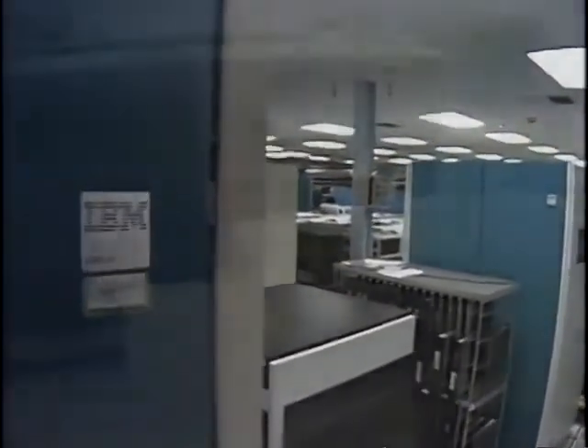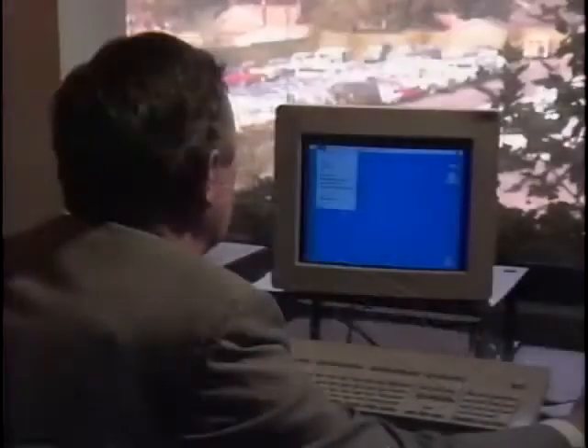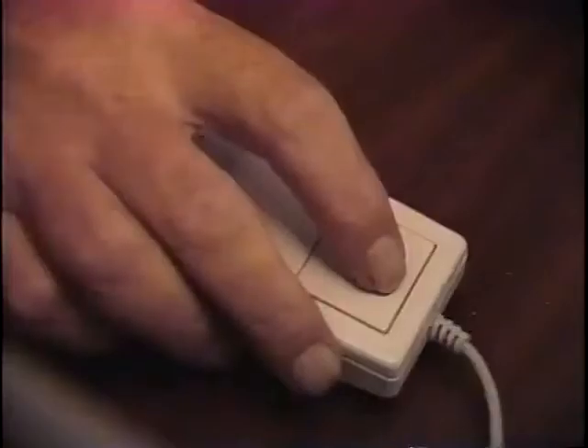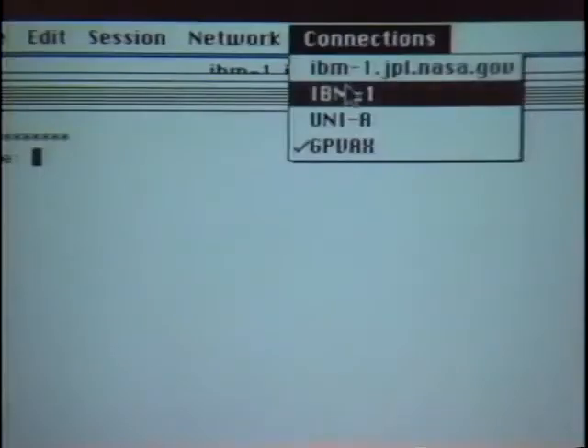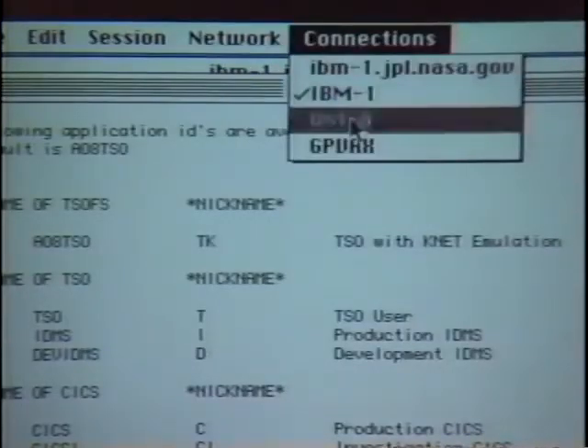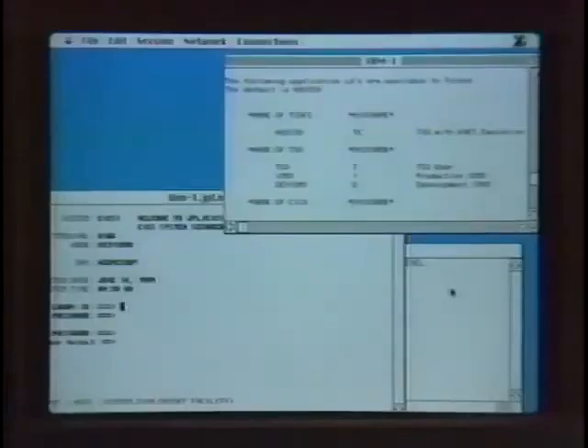The Macintosh in my office can connect to our computers in our major computer building, which include IBM mainframes, Univac mainframes, and a Cray computer. We also address ourselves to the minicomputers, like the Vaxes and Sun computers and a whole host of computers. It's the ability to move data and have these computers communicate and work together.